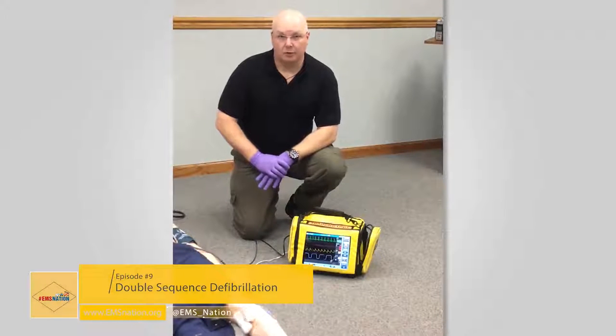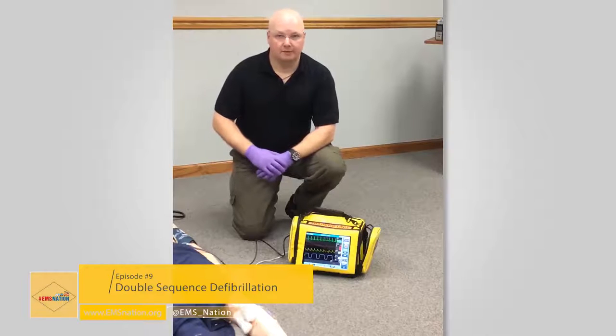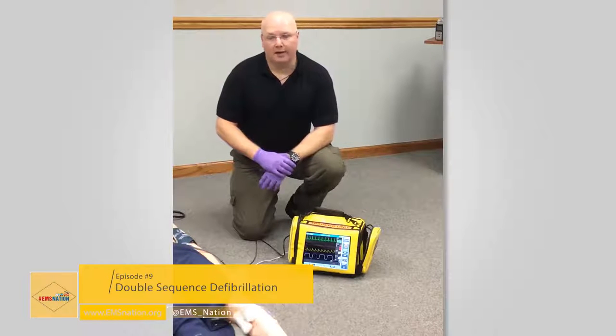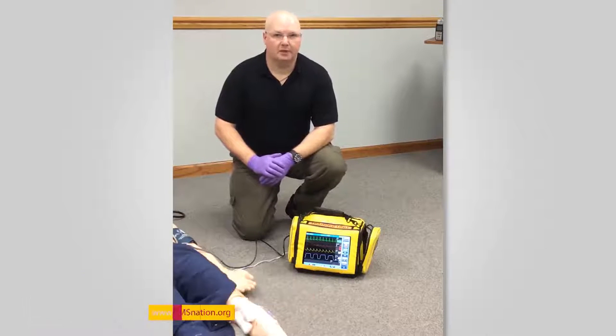After our fourth defibrillation using the double sequential technique, we noticed our end-tidal CO2 shot up into the 40s. On our next pulse check, we noted a pulsatile rhythm and an organized complex on the monitor — we have ROSC. Our next goals are to secure a good airway, obtain vital signs, begin post-resuscitation care per AHA guidelines, perform a 12-lead ECG, support perfusion as needed, and transport to a PCI-capable hospital.